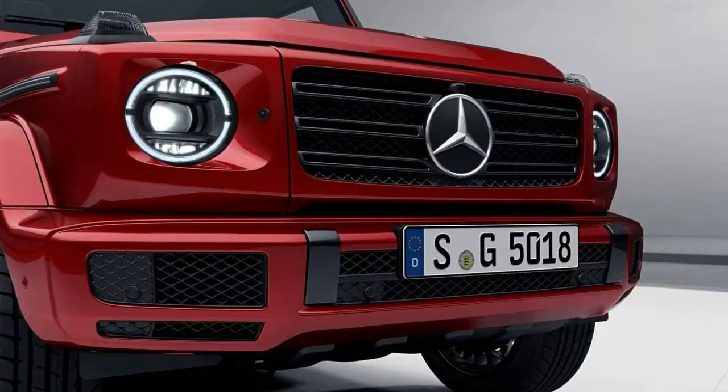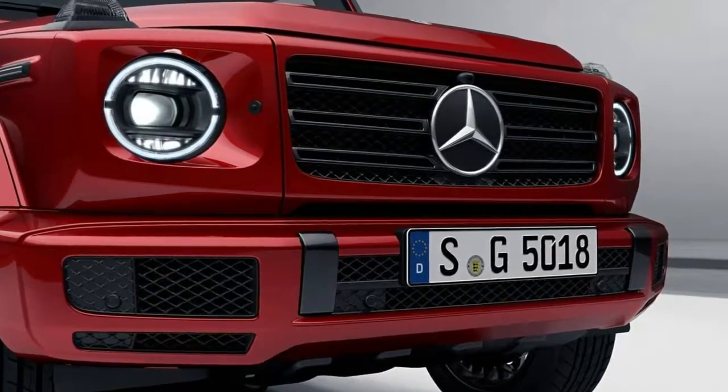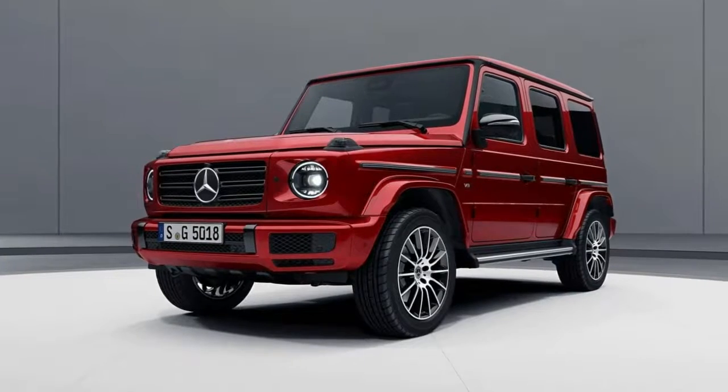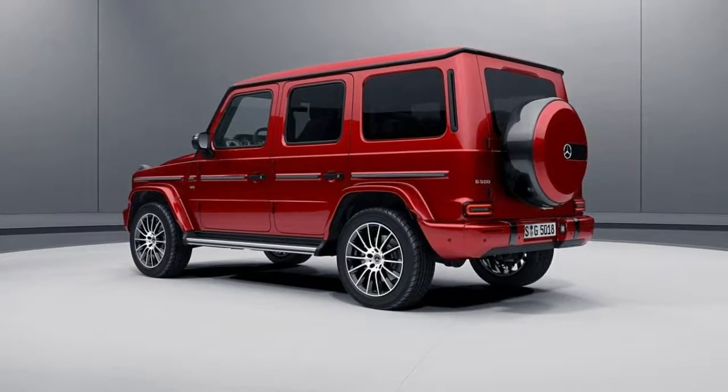But that's just the beginning. If the last version was anything to go by, we can expect a whole mess of new variants to follow, in an array of body styles, with a proliferation of axles and suspension setups, and even wearing AMG and Maybach badges.